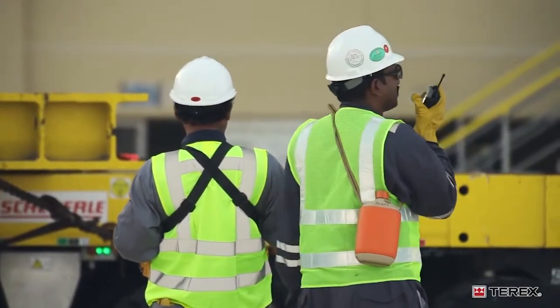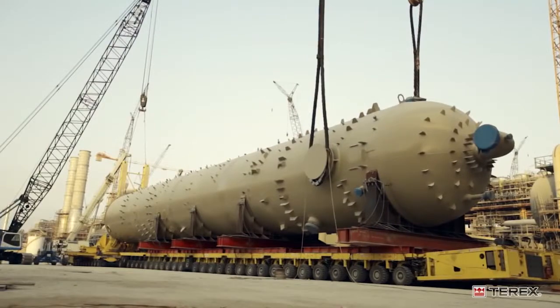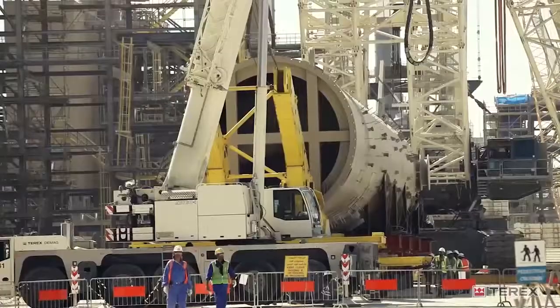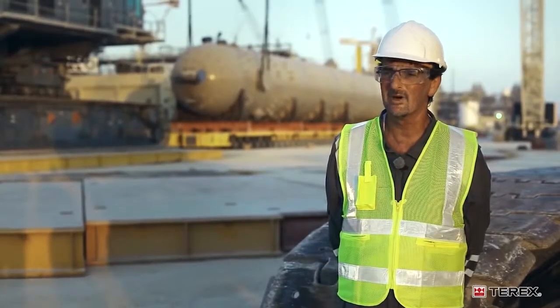We have 143 lifts in this project, which includes the installation of two AGR absorbers in Train 1 and Train 2, which are 1,300 tons each. This can take up a lot of space. We can work with the customer to minimize the time and minimize the space requirements that we need.